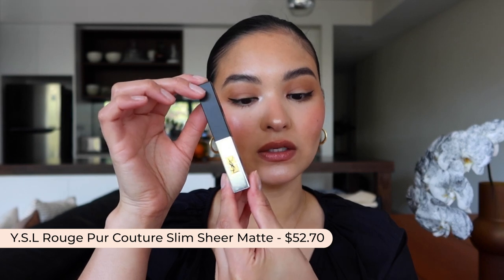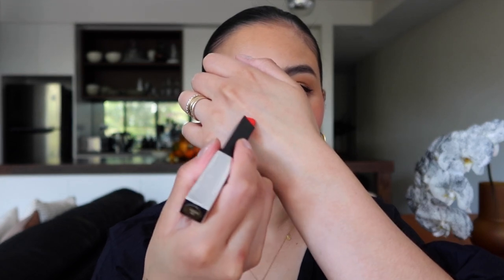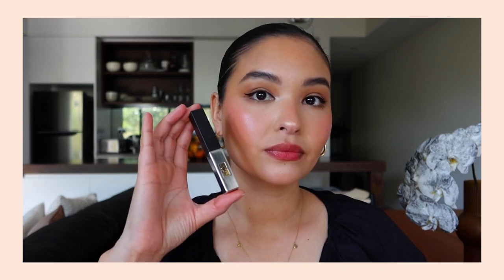Next up in lipsticks is the YSL Rouge Pur Couture Slim Sheer Matte Lipstick. Mine's a little bit beat up, but what I love about it is it kind of feels like a lip balm. The color you get from it is extremely sheer — that's the whole point with this formula, it's designed to give you a really soft hint of color. So this might look quite vibrant but when it goes on it's not. It's just a little touch. It smells like really expensive flowers and I love it.